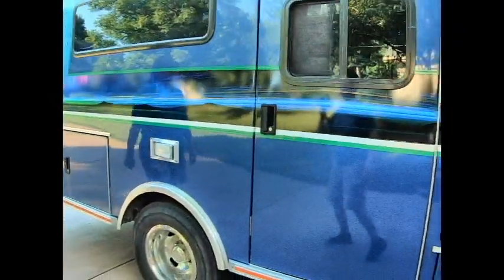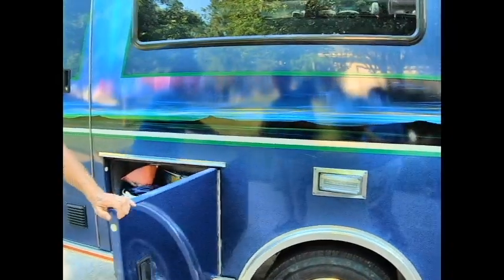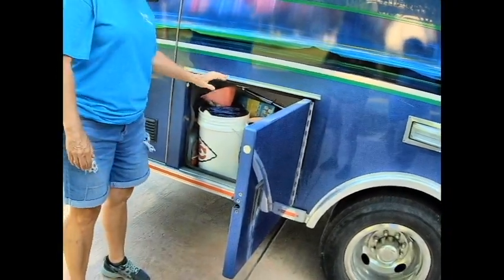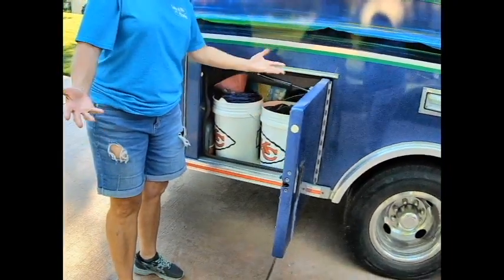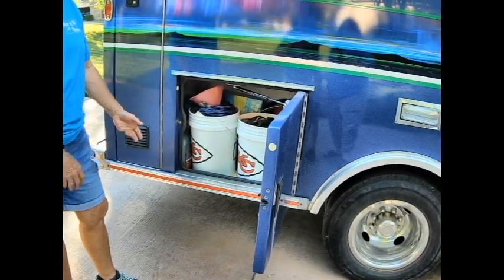You guys nailed that decal — that's awesome. We love it. More storage. And just simple things like all the little rain gutters and just how it's built. We've got some tools and some other supplies in here.